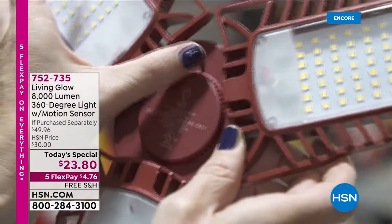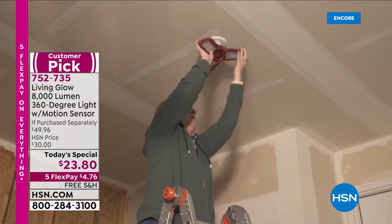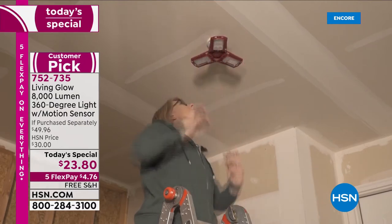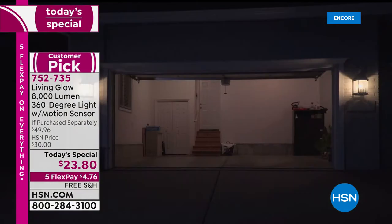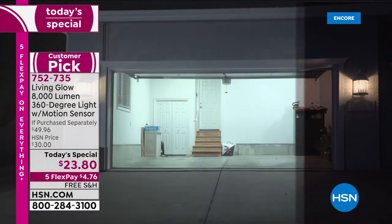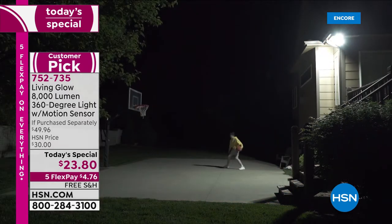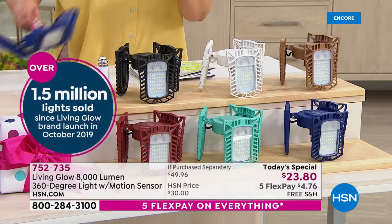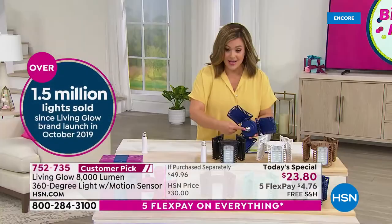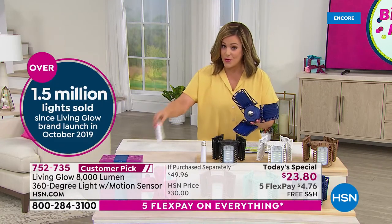It is a new day here at HSN and we are so excited about this offer. We have never done this product as a Today's Special — and you love it, it's a customer pick, now updated with even more features. From Living Glow, this is 8,000 lumens of light in a 360-degree light fixture. Instead of the 6,000 lumens you already loved, we've got 8,000 lumens, motion sensing, and exclusive colors, plus we're throwing in an extra extension.